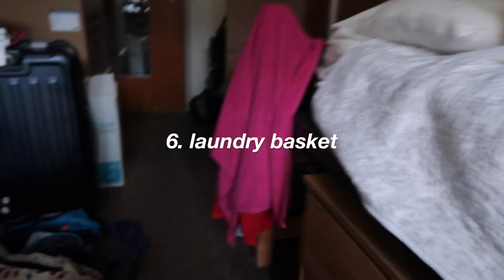Next up, a laundry container. I use this blue bag, and I would put it in a box to make it stand up. I just recommend having some sort of laundry container — a bin that stands up on its own is really helpful. I've seen collapsible bins that my friends have.